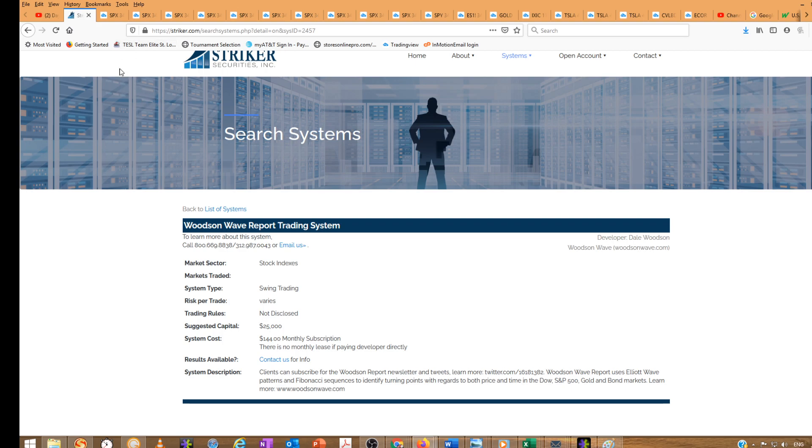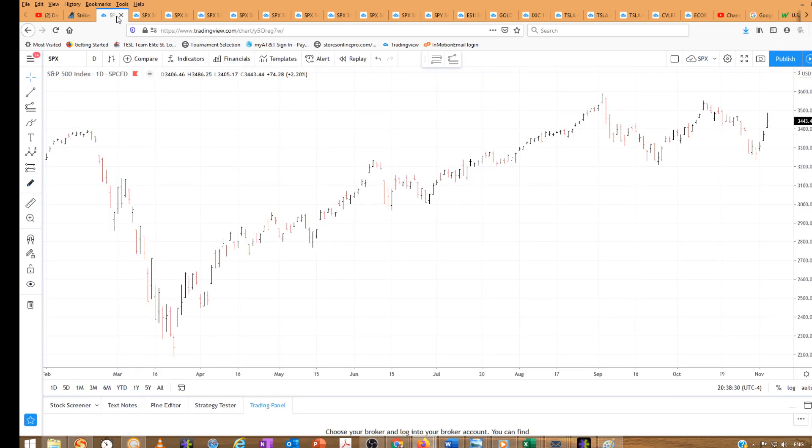Today there are exciting things going on — major events in the market today. Of course we're always looking at technicals. If you know our last report, we were looking at a make or break level of 34.15, and the market broke above that level.